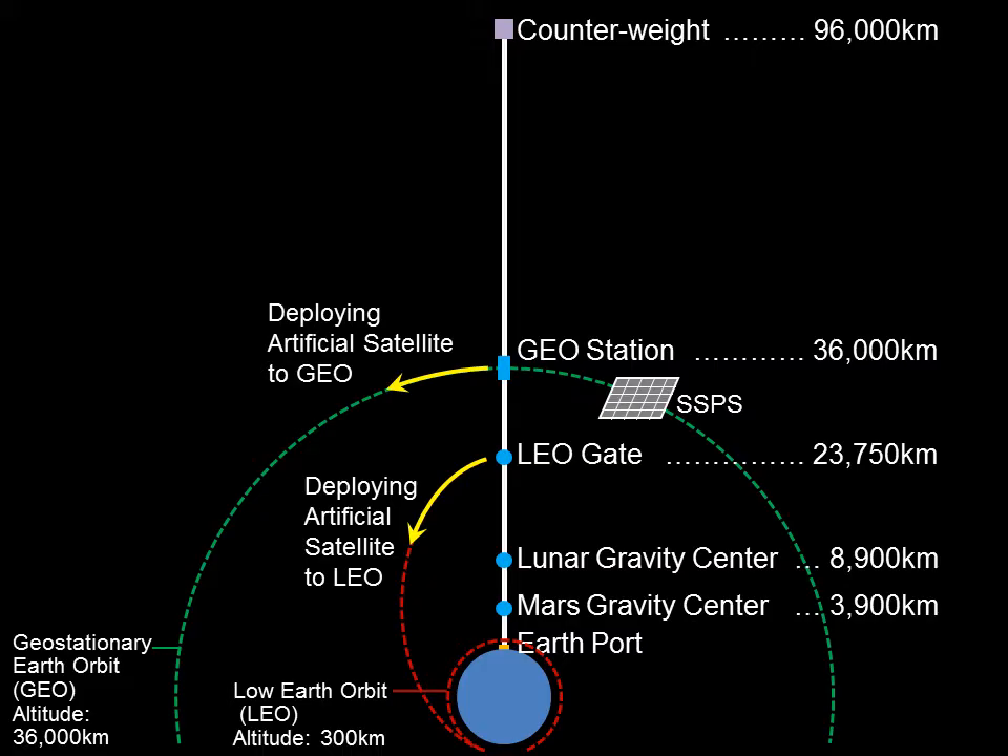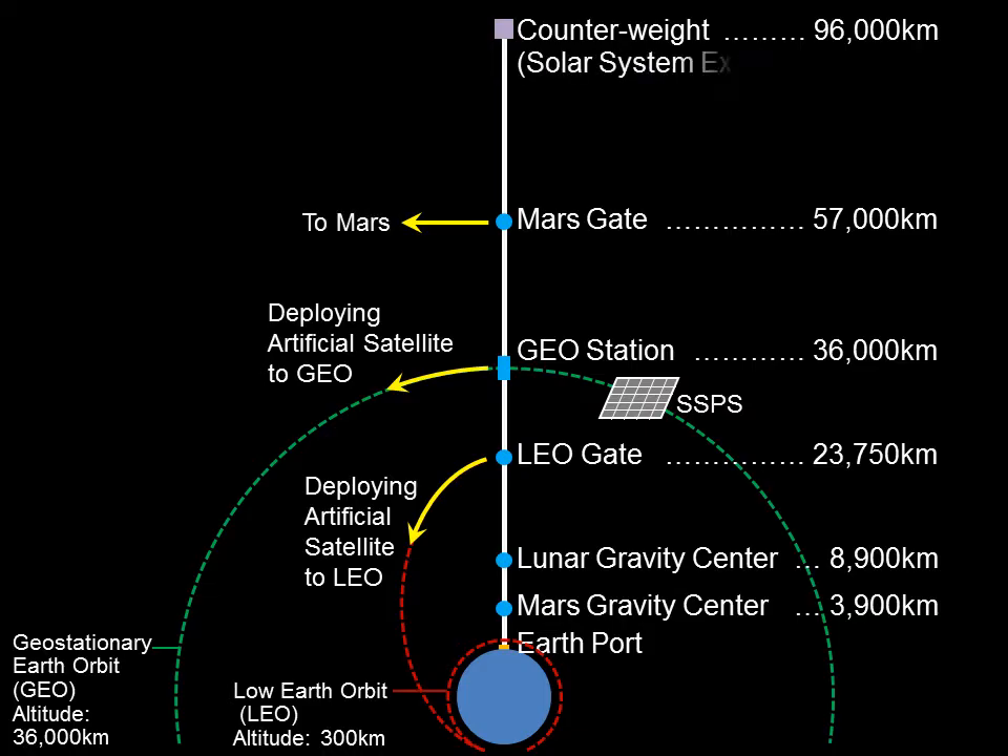Beyond the geostationary orbit, we construct facilities for planetary exploration and resource mining in the solar system. Once a spacecraft is deployed from a certain altitude, it can escape the gravity field of the Earth by utilizing the circling speed and can then be inserted into the orbits of other planets. The Mars gate is constructed at an altitude of 57,000 kilometers, where Mars-bound spacecraft will be deployed. The counterweight also plays a role as the solar system exploration gate, which can send spacecraft to Jupiter or asteroids.